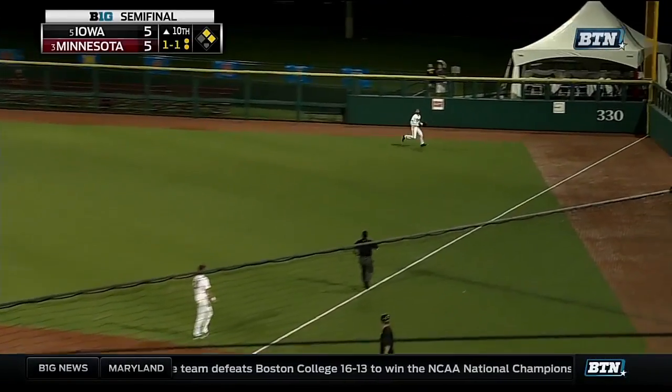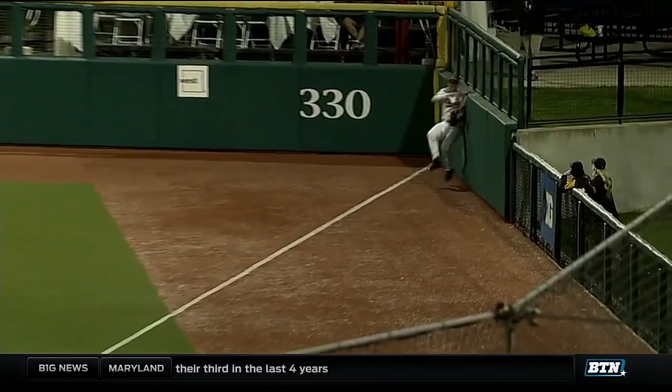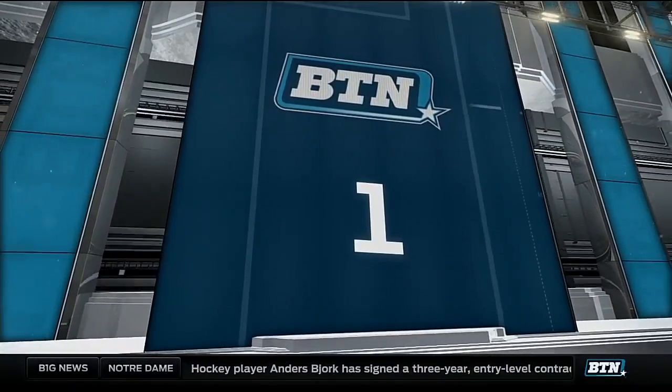Play number two: Iowa versus Minnesota in the tenth. How about Matt Stemper up against the wall? Now, how on earth can that be number two in a game that was that important?